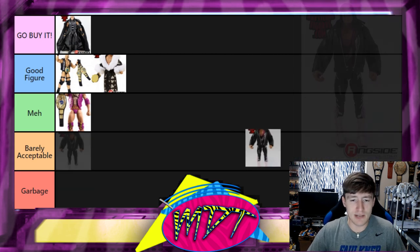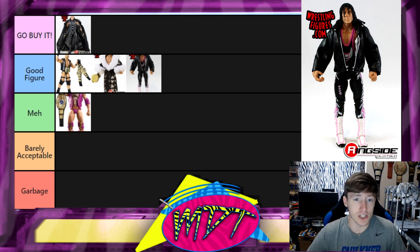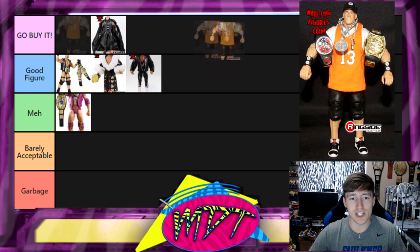Next up is Defining Moments Bret Hart, and this one for me is Good Figure. You could easily compare it to the Ringside Exclusive Bret Hart which might give you a similar figure. It has a great cloth jacket and comes with a Canadian flag — it's a really good figure. I've never owned it so I won't say Go Buy It, but I'd put it in Good Figure. It's pretty sought after and goes for a pretty penny, especially MOC.